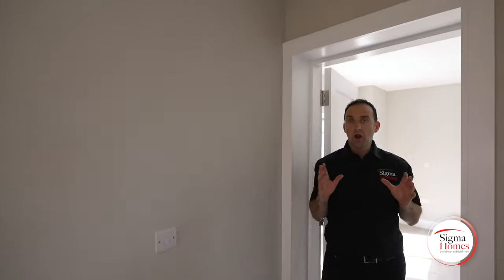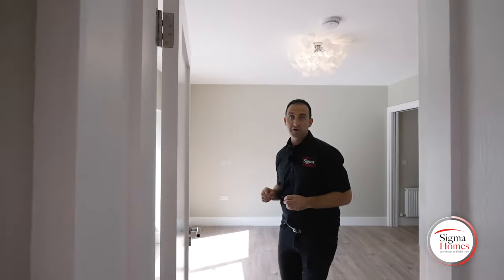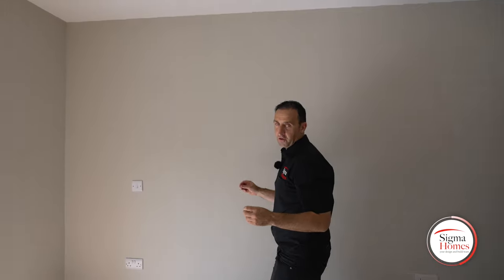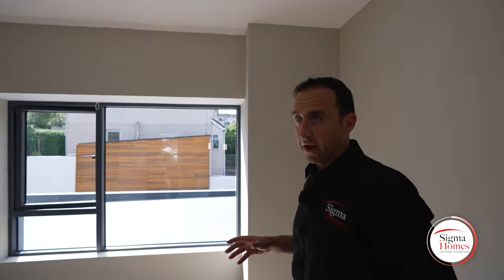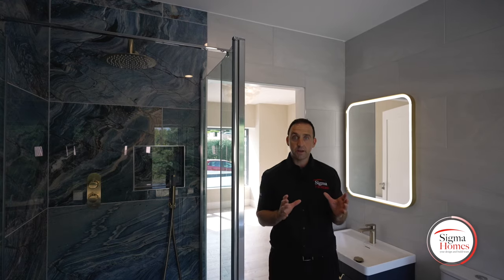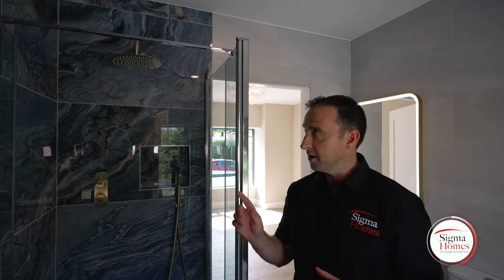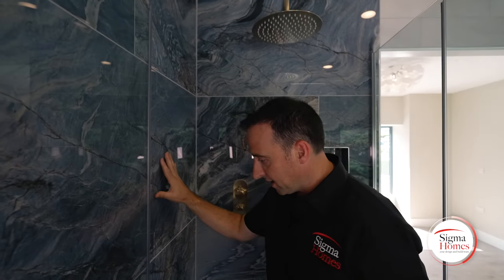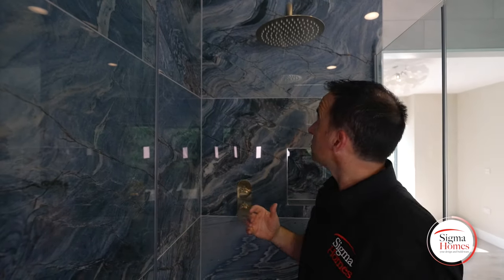Behind us, where we built our new extension, this is where we've created a master bedroom. Right here in the centre of the room is where we're going to have our bed — lots of space. This leads us straight into the master bedroom ensuite. Check out these tiles — look at all the different grains. They're absolutely gorgeous. I love how all the shower materials blend perfectly in. This bathroom is definitely another level.